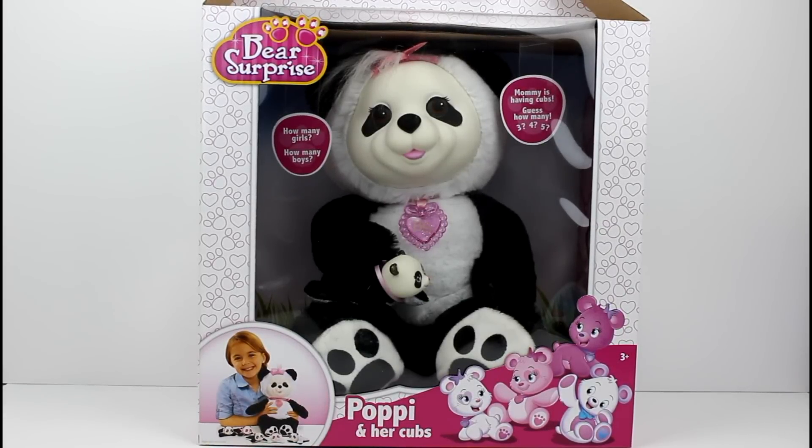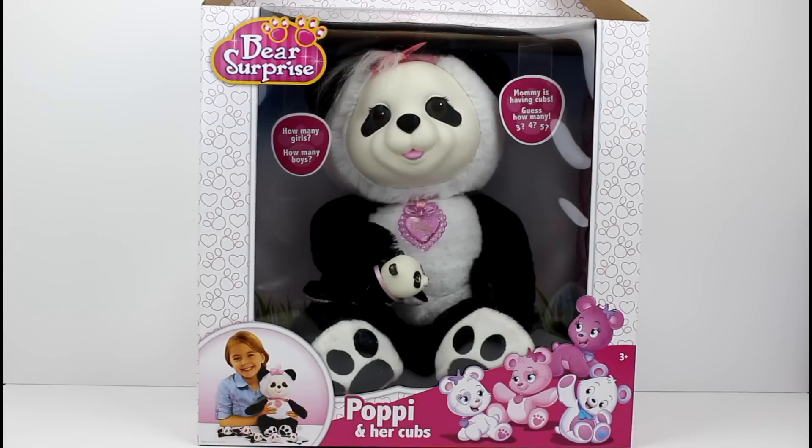Hey guys! Today I am here with another Bear Surprise. I have Poppy and her cubs this time. I wonder how many she's going to have — three, four, or five? I hope five.